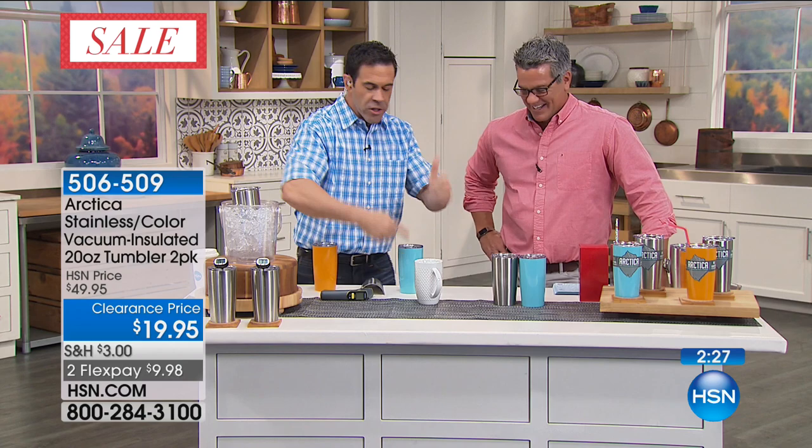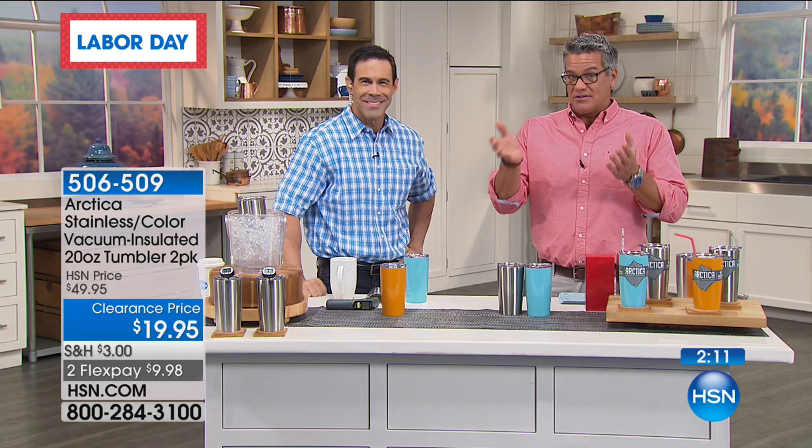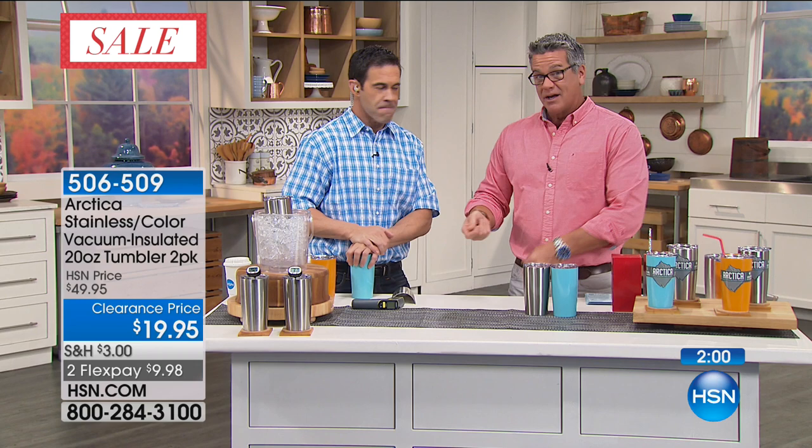Whatever temperature you love, it'll stay that way all day. You can pour soup in the thing and it'll be steaming hot when you take it out hours later — because it's that vacuum insulation. If you put a piece of aluminum in there, it would be freezing cold because aluminum absorbs and passes temperature so well. This basically stops temperature in time and keeps it right where it is.